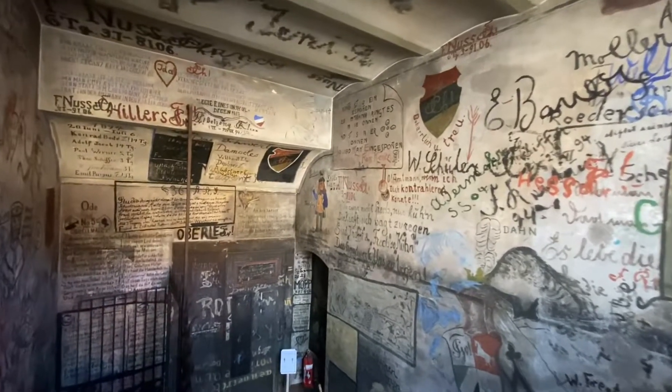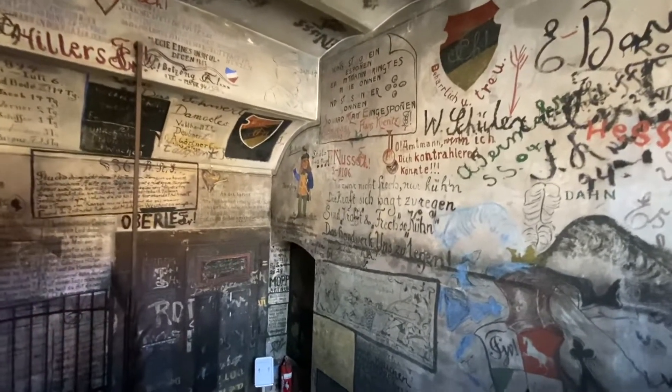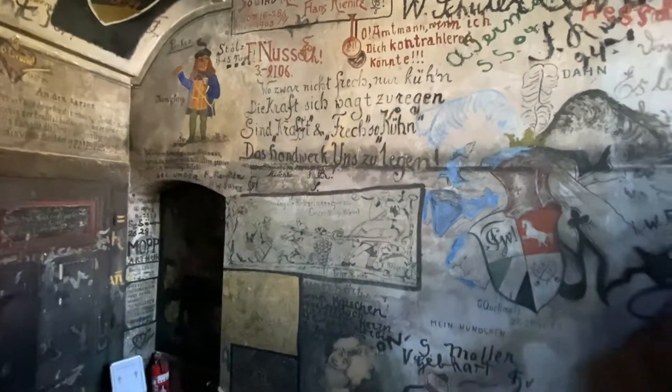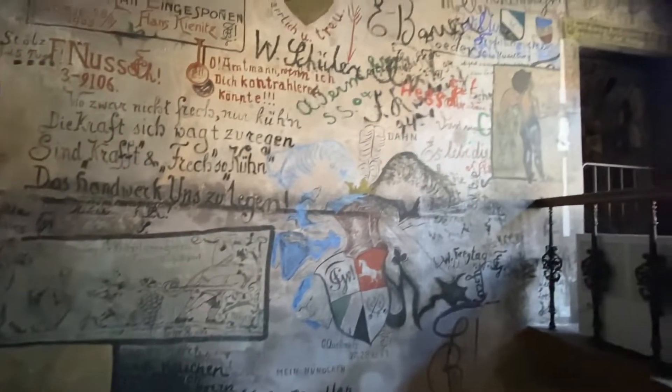We're going to walk down the steps here. I'm going to go slowly. We're going down the steps filming because me going up the steps filming is not that good of an idea.